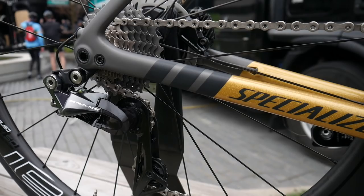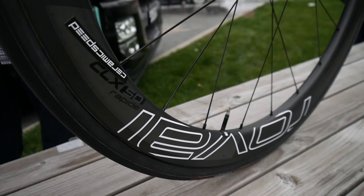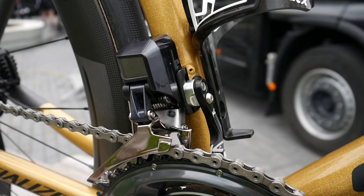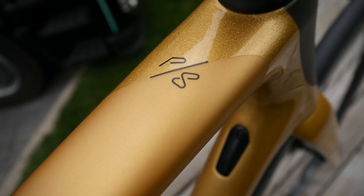This bike here is his actual reserve bike for Flanders on Sunday. It's the Disc Tarmac — he'll be riding the rim version. This one's kitted out with Di2 Jorace and Roval CLX 50 Rapid Wheels.